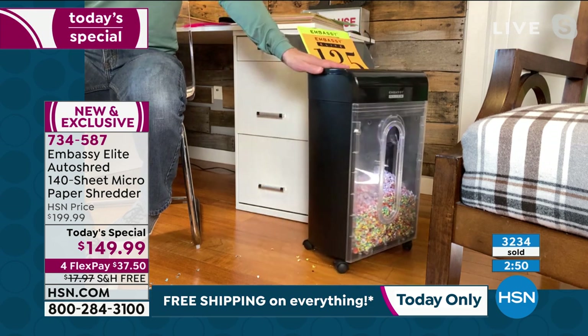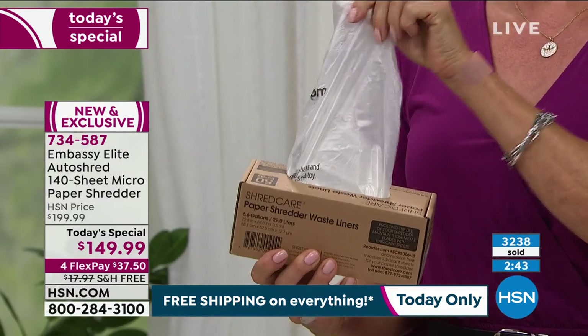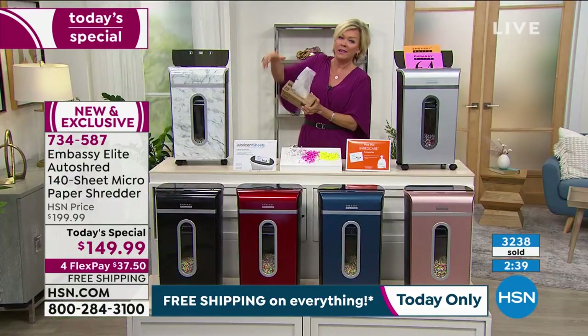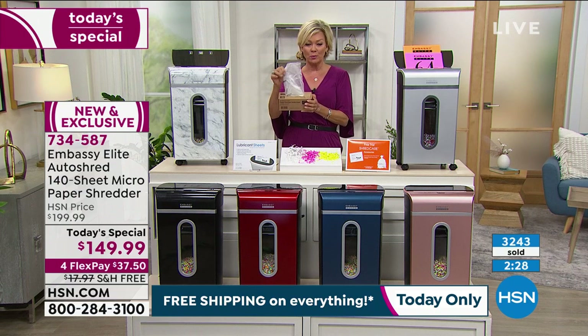Your system comes with two of the waste bin liners, and I highly recommend getting more. To me it's the easiest thing — you put one of these in and then you just take it out just like your regular trash can, instead of having to take the whole bin and dump it into your outdoor trash. These are available, but we only have about 1,000 left for the day. Item number 522-800. It's just an added convenience and a nice thing to add to your purchase.